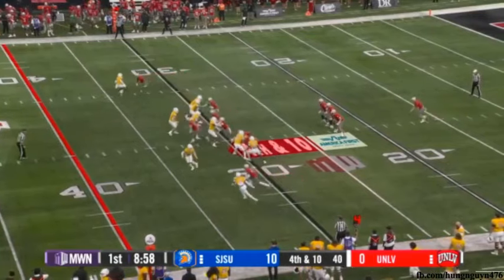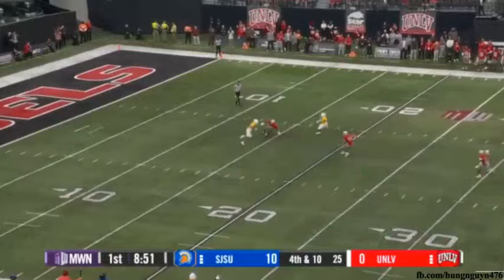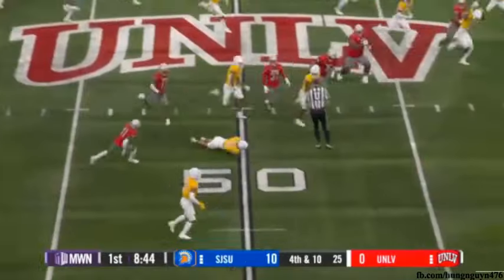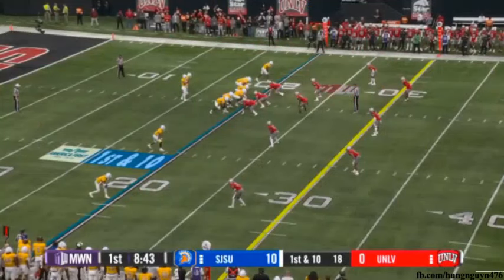Averaging over 46 yards a punt — that's good for 12th in the country. Getting the seed back at the 15. Working his way to the outside is Matthew Coleman. Coleman back up the middle, evades a tackler across midfield. There's a penalty on the punt return.